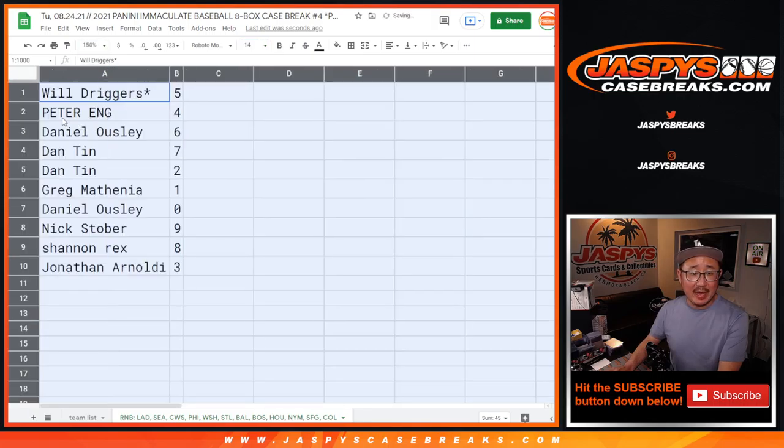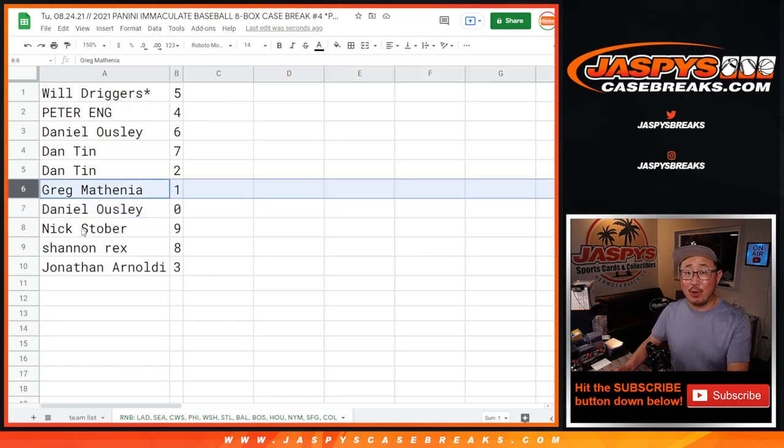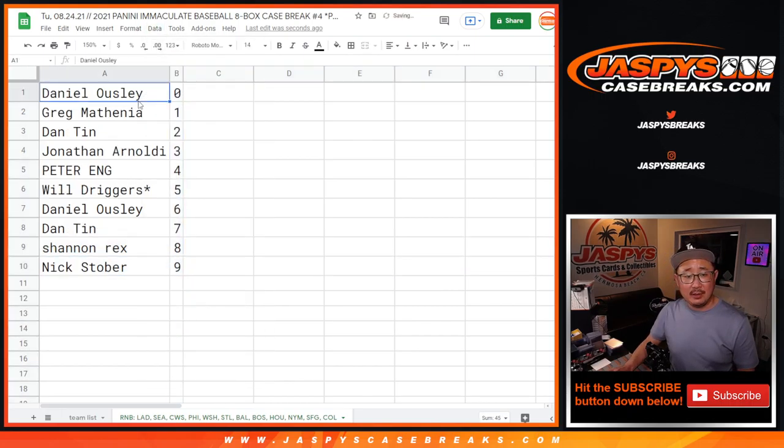Alright. Will with 5. Peter with 4. Daniel with 6. Dan with 7 and 2. Greg with 1. Dano with 0. So Dan, you get any and all redemptions for that big group of teams down there, including 1-of-1 redemptions. But Greg, you still get live 1-of-1s for that group of teams down there. Nick with 9. Rex with 8. Jonathan with 3. Let's sort by column B by number.